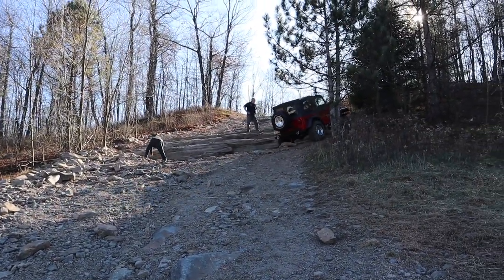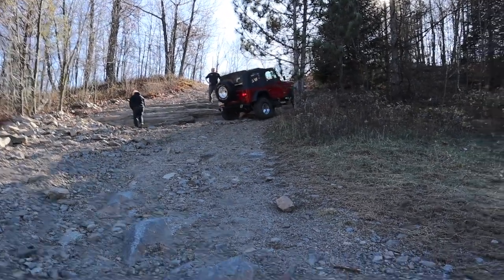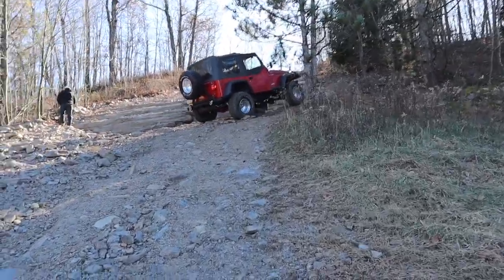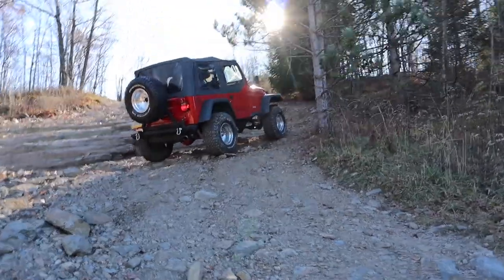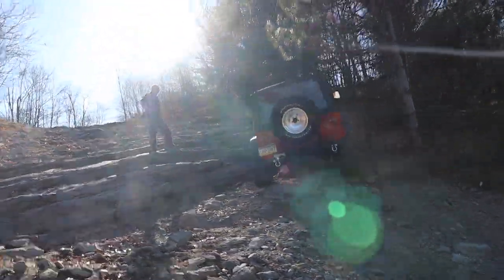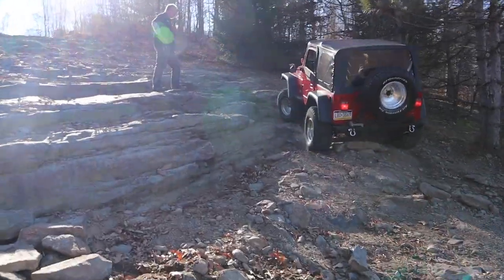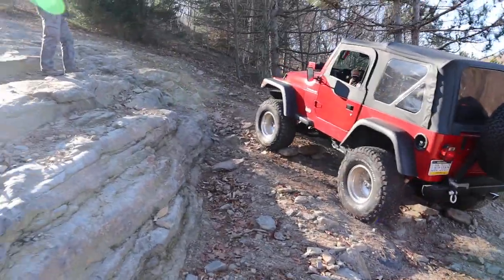The red jeep is the smallest jeep of the group. Typically when you go out on these trails, you try to identify who might potentially have the most amount of problems, and then you usually move them to the front of the line, right behind the leader. That way, if they need a lot of assistance, you don't have to stop the group repeatedly — you just pop out and give them a little bit of guidance.